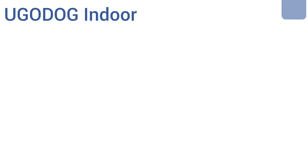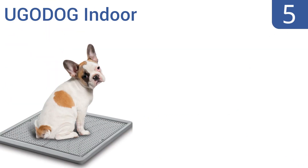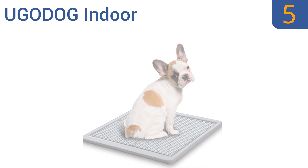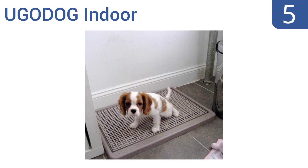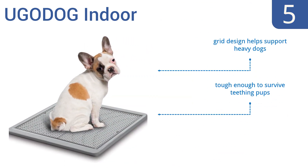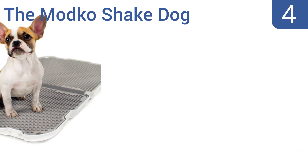Halfway up our list at number five, the Ugo Dog Indoor offers an environmentally friendly house training system with two smaller cushioned grates that are easy to remove and clean. It's also designed to let poop sit on top rather than sink in like it would on grass. The grid design helps support heavy dogs and it's tough enough to survive teething pups, but there are no safety edges around the tray.